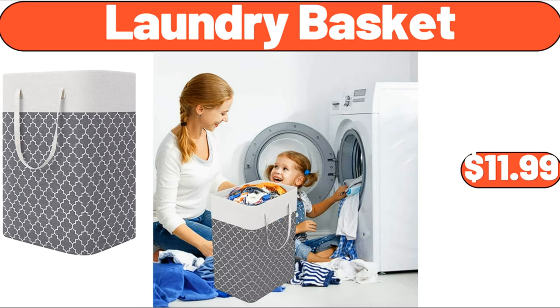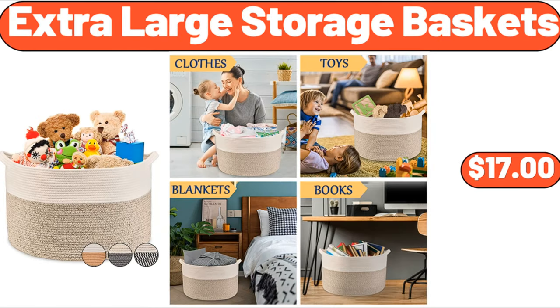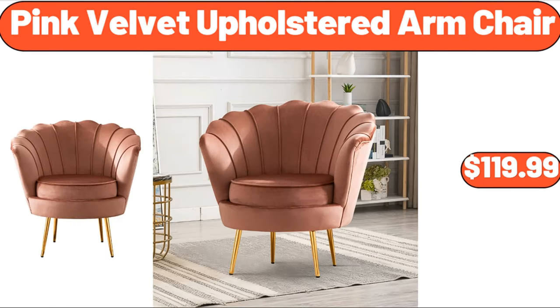Laundry hamper with lid, $11.99. Adjustable water dispenser stand, $12.99. Extra large storage baskets, $17. Waffle weave kitchen dishcloth set, 6-pack, $8.99. Stainless steel everyday pan, $26.98.